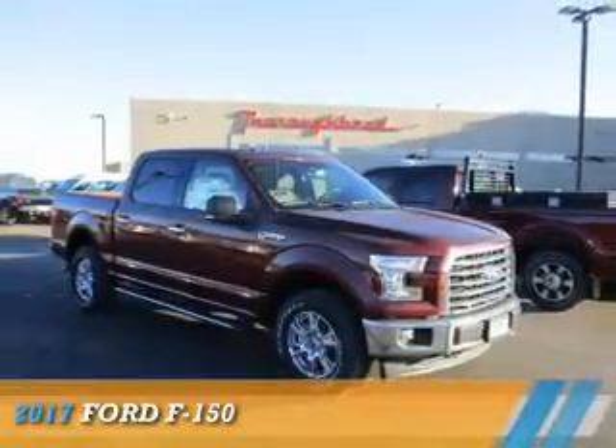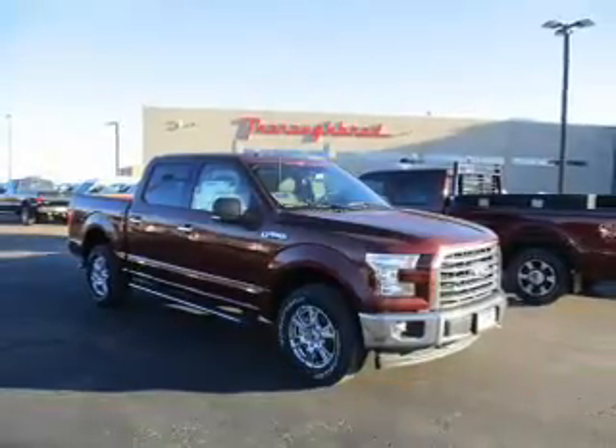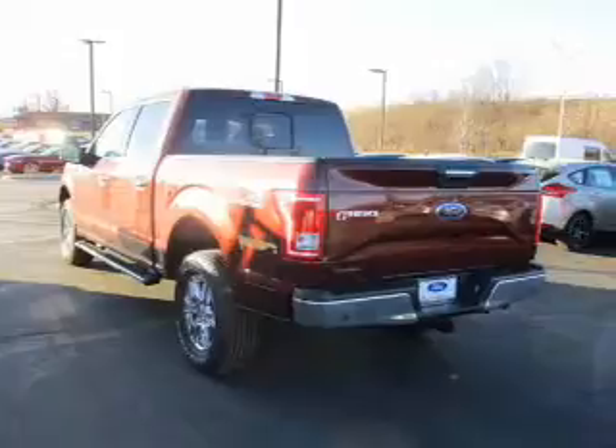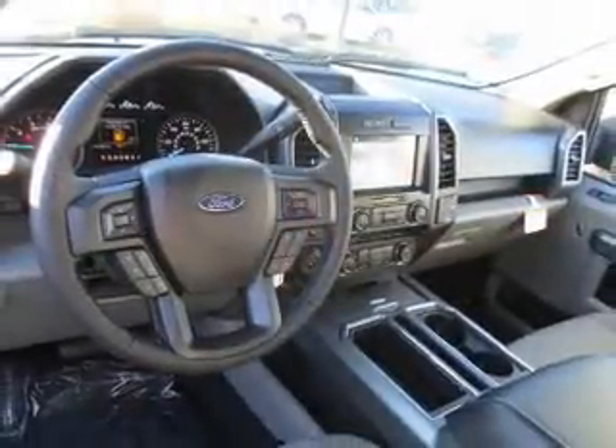Presenting the 2017 Ford F-150. It's powered by four-wheel drive, a five-liter eight-cylinder engine, and a six-speed automatic transmission.